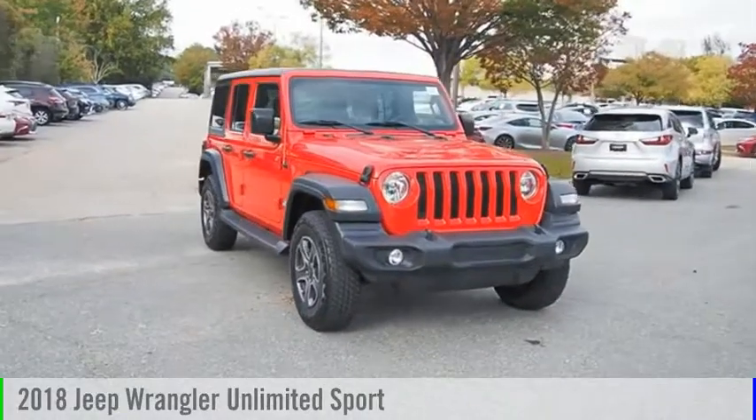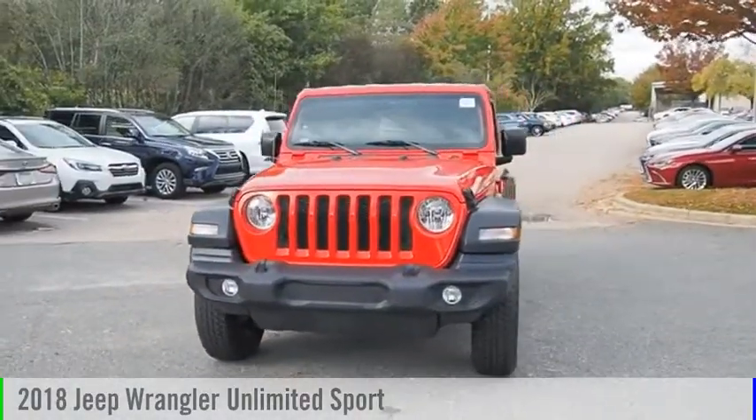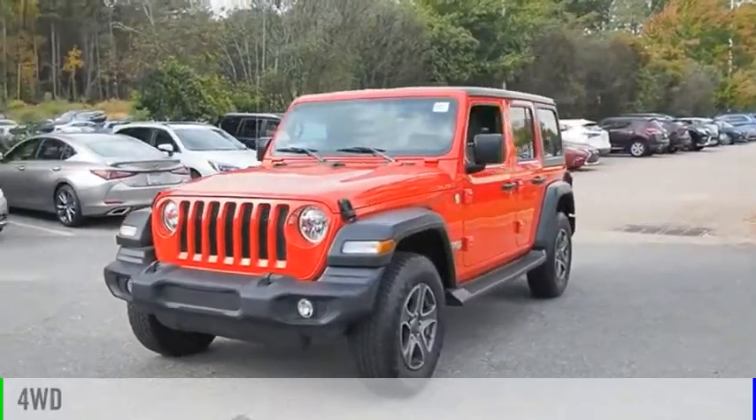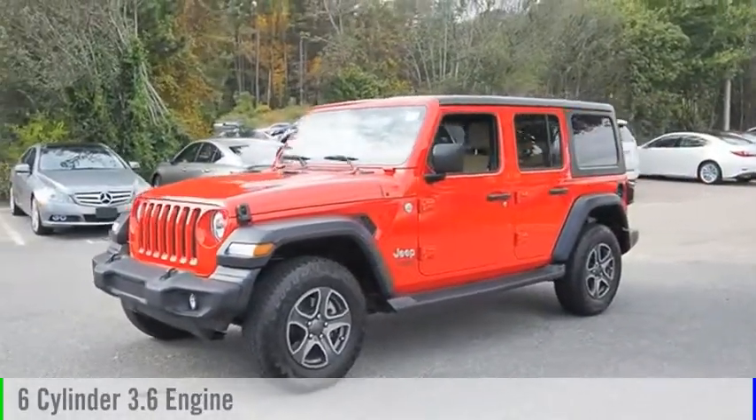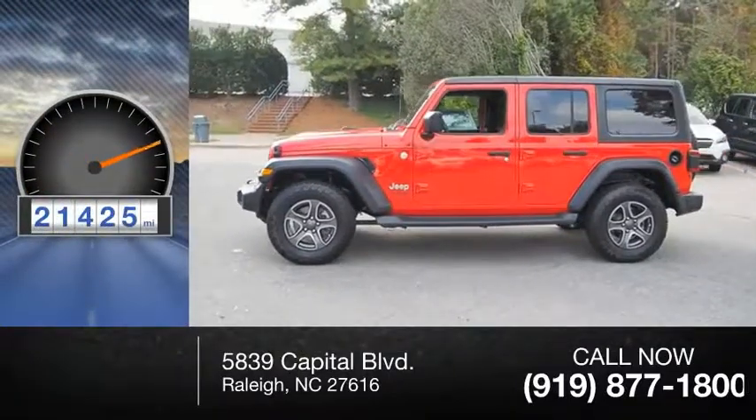Stop by and take a look at the 2018 Jeep Wrangler Unlimited. This vehicle is powered by a four-wheel drive, six-cylinder, 3.6-liter engine. This vehicle has less than 25,000 miles.